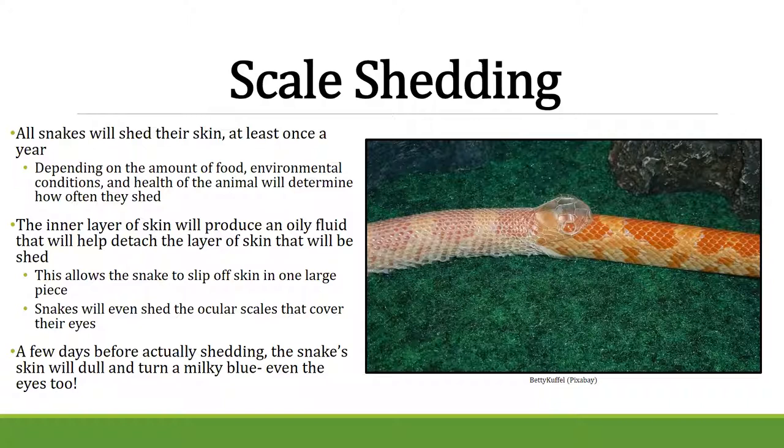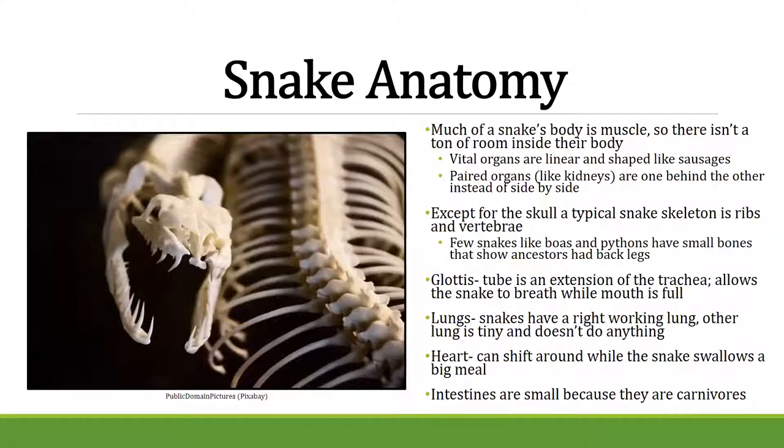Much of a snake's body is muscle. They have organs shaped like sausages rather than side by side — paired organs like kidneys are stacked one on top of the other. Except for the skull, they basically have ribs and vertebrae. Very few snakes — only pythons and boas — retain vestigial legs. If you look near the tail of a large boa or python, you can actually see two little spurs, which are the remnants of their legs.